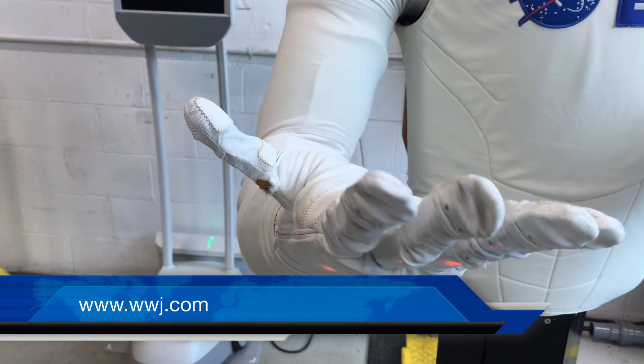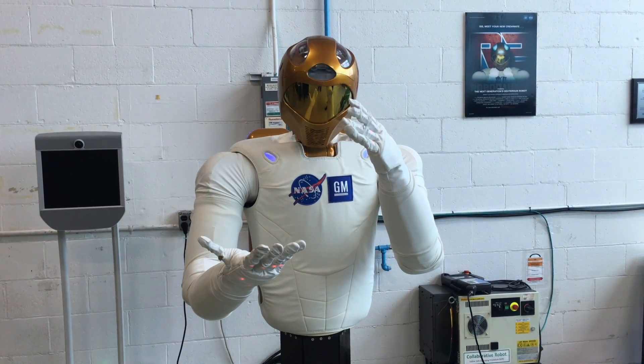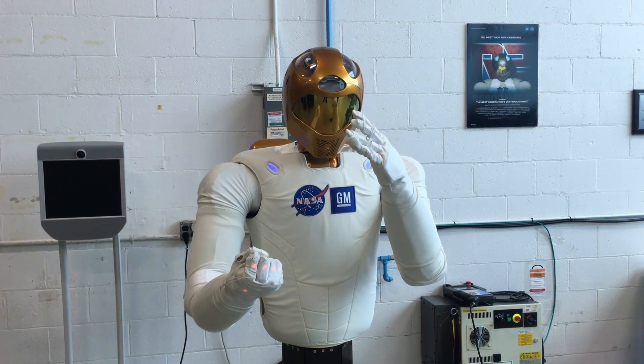Look at the dexterity of these fingers. They're on GM's advanced robot, Robonaut. Maybe it proves that what's done in the auto industry is like rocket science, or close to it. While Robonaut is fascinating — and one of these robots is still in space — it actually is having some effect here on Earth.